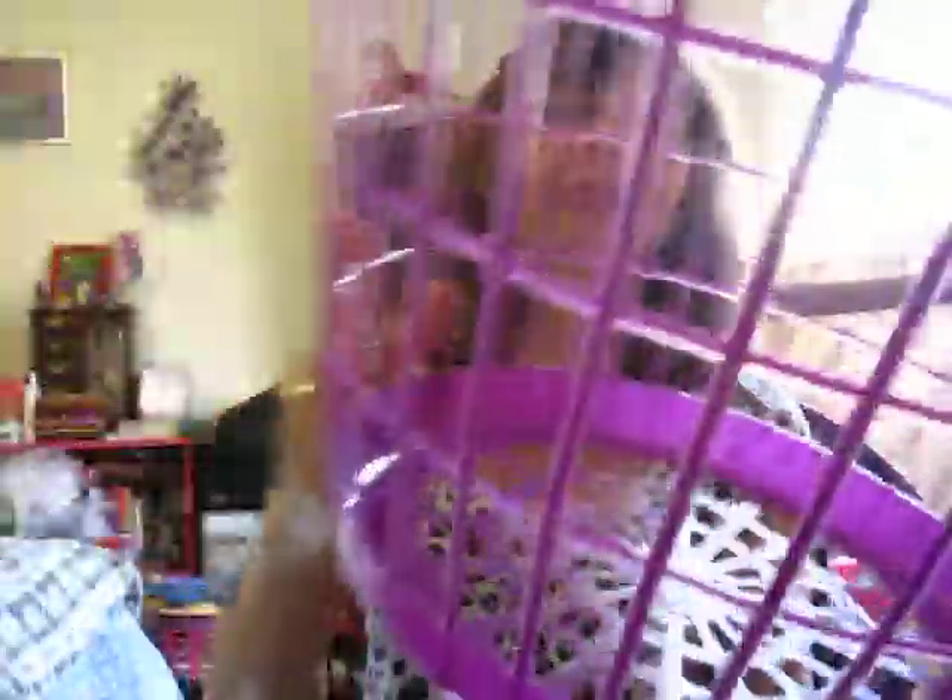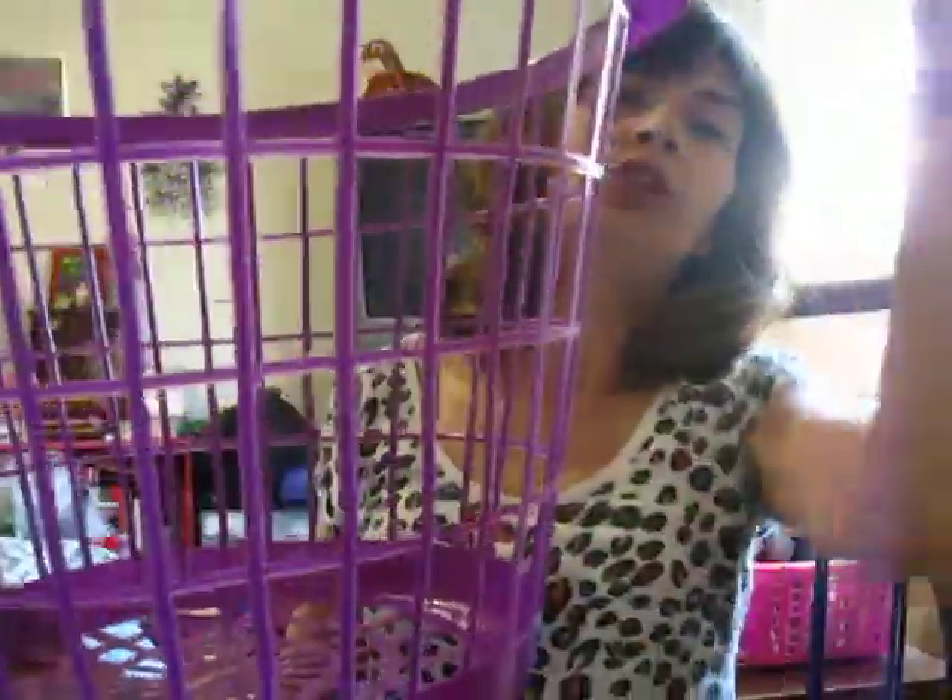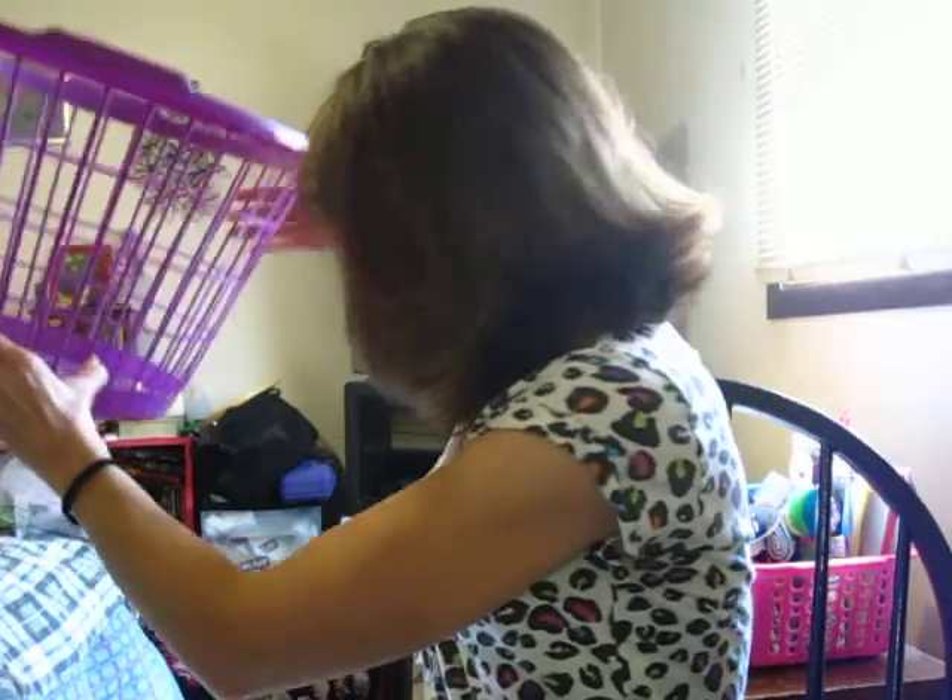At Dollar Tree I picked up the new colors they have — I got a purple basket. Mine broke so I grabbed another one. It's good for all kinds of things: laundry, shoes, yarn, fabric, whatever.